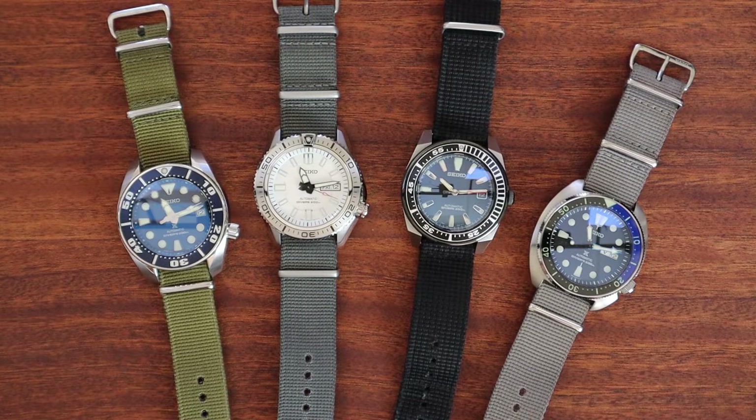Hey guys, this is Blake with the Three Hand Hunter channel — thanks for joining me today. In front of you you're going to see several Seiko legacy divers, some older, some newer, but overall this is their legacy classic diver collection. I wanted to bring them to your attention because right now we're dealing with an environment where prices are going up on almost everything — energy costs, housing costs — and even watches are getting more expensive.